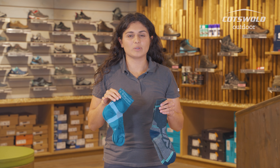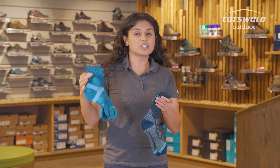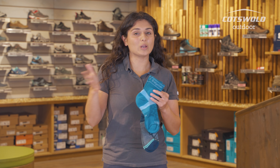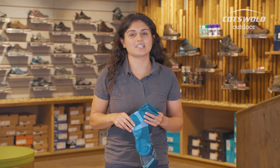Both these socks contain merino wool which is antimicrobial, which means that you are getting a more hygienic sock. It's going to prevent bacteria build up and if you're wearing them for longer in between washes then these are going to be a little bit better — keeping things a little bit fresher than your bog-standard sock that you wouldn't want to be wearing for longer than a day.